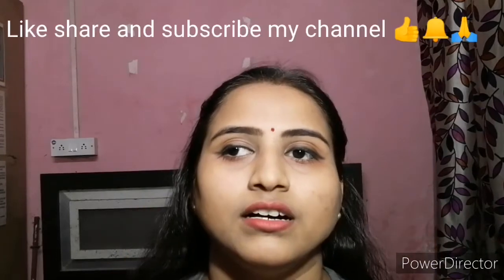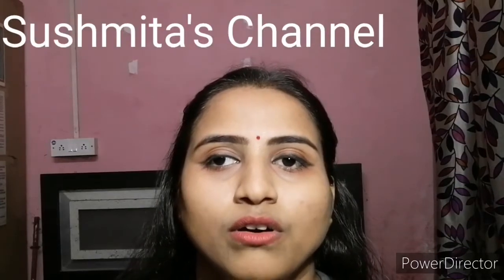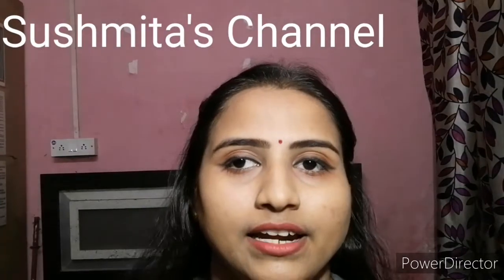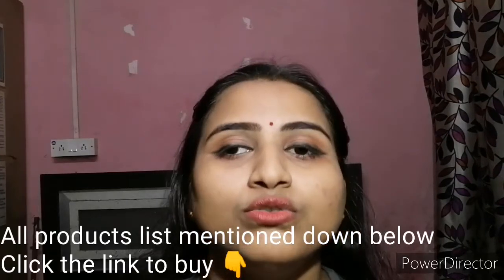Hello everyone, today I'm going to show my Nykaa haul. It's Sunday, so please like, share and subscribe to my channel. My channel name is Sushmeta's Channel and I make vlogs on recipes, lifestyle and vlogging. Before starting, please do like, share and subscribe. I'll mention all the product links in the description below so do check them out.